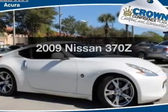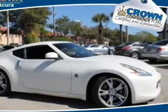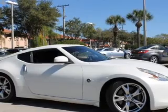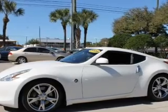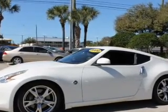Imagine yourself in this 2009 Nissan 370Z. If you're looking for an automobile with great attributes, look no further. With a solid six-cylinder engine, the powertrain includes rear-wheel drive driven by an automatic transmission.